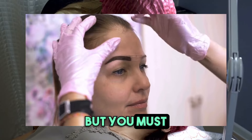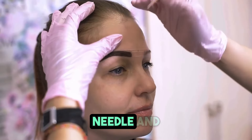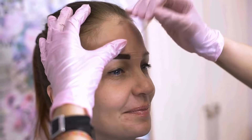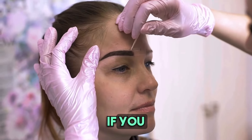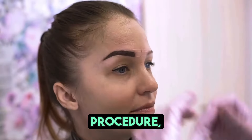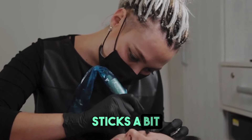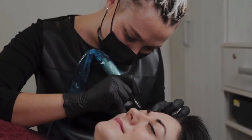It goes without saying, but you must ensure that each client gets their own new sterile tattoo needle and that you never use one on more than one client. There is a minute risk of hepatitis B transmission if you receive a needle stick during the procedure, but we will discuss the specifics of needle sticks a bit more after we understand the pathogens that we may encounter while tattooing.